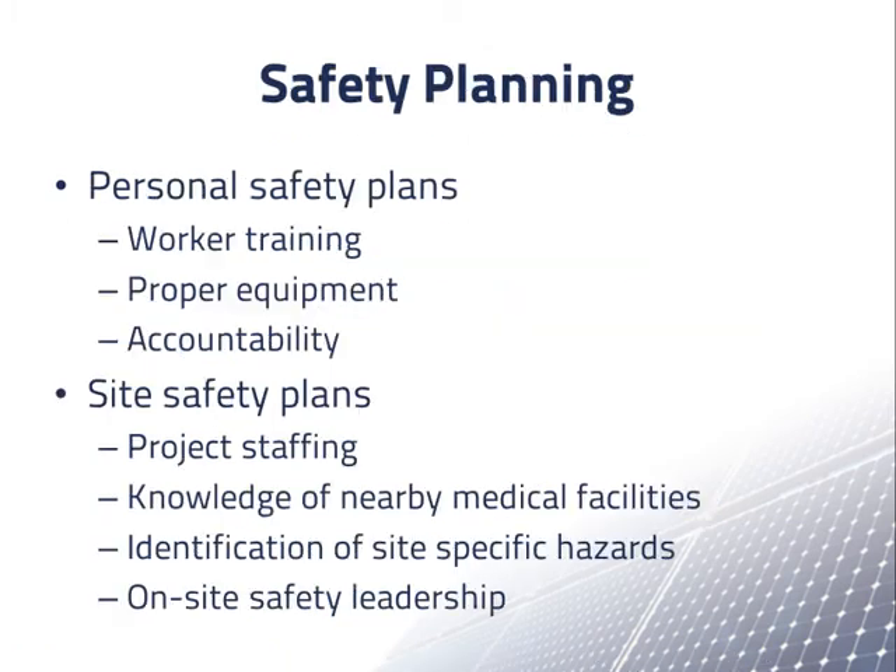A safe PV installation also requires safety planning. Safety plans should include personal safety plans in which an on-site individual has training on safe practices, access to proper equipment, and is accountable for safe construction.